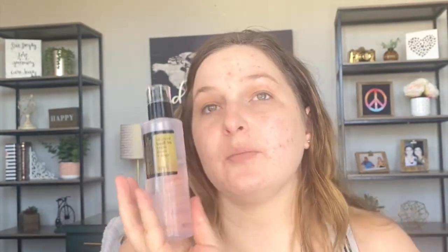I use the CosRx Advanced Snail Mucin 96 Power Essence. I used to think it really helped my skin — when I got pimples they were just regular pimples and not cysts. But I've been using this for a couple of years now and I notice it's not as potent. I wonder if maybe the formula has changed because it got so popular. If you guys use this, tell me in the comments if you think it's not as potent as it used to be.